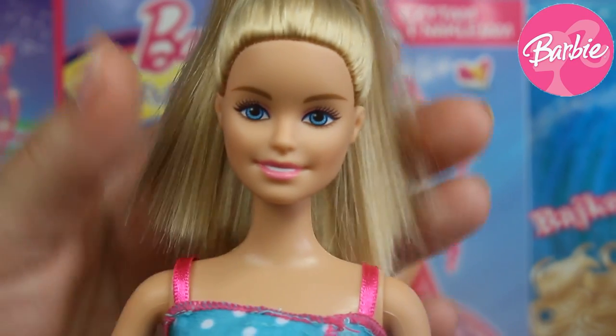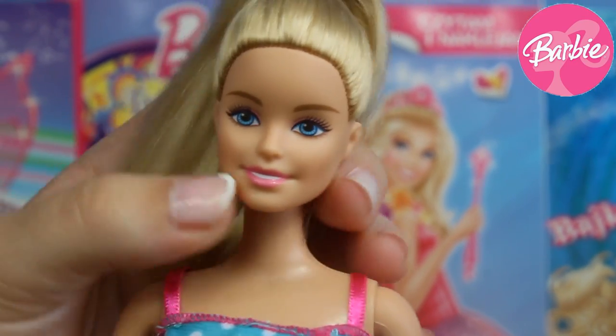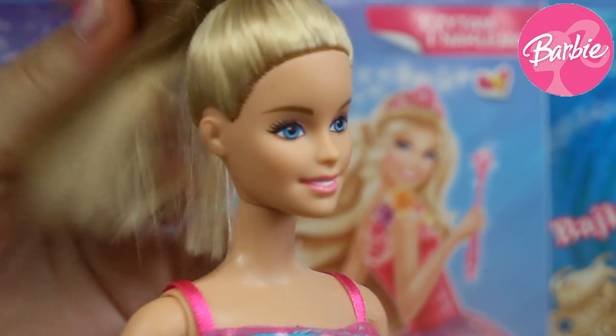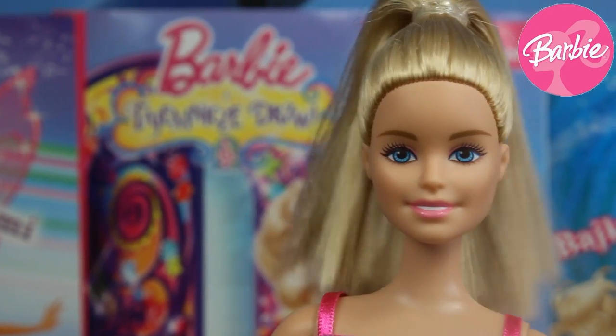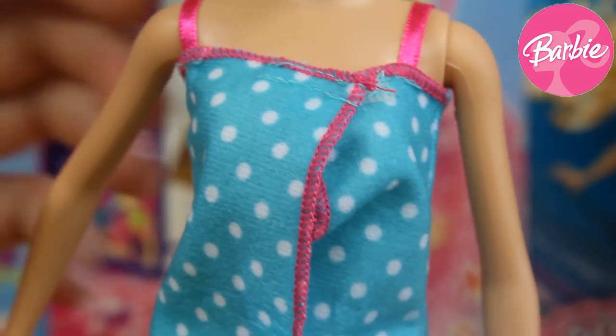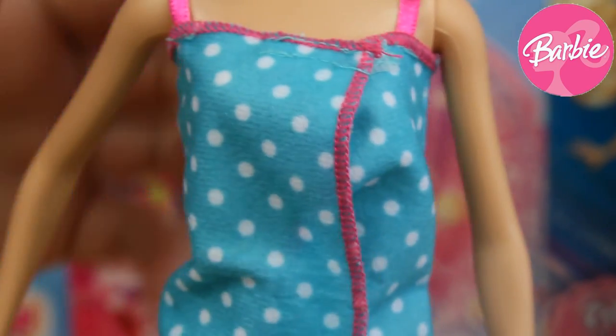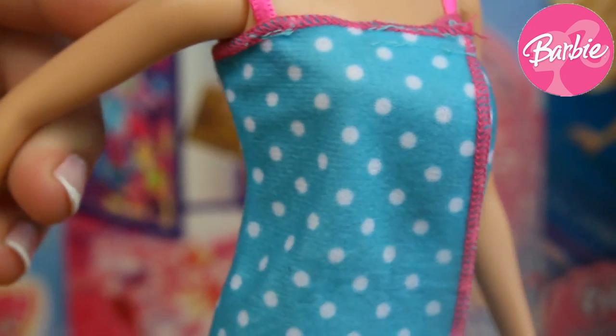Now we're looking at our sweet Barbie — she has a really delicate makeup and she's smiling all the time. She's got her blonde hair tied in a little ponytail. Now our Barbie is in her bathroom, so she's wearing her special outfit that is mostly blue with many white drops, especially here at the front.